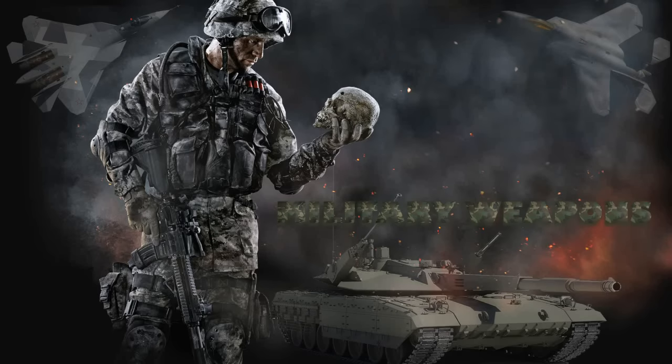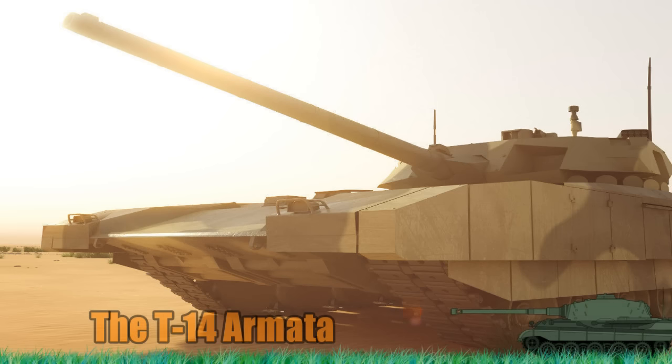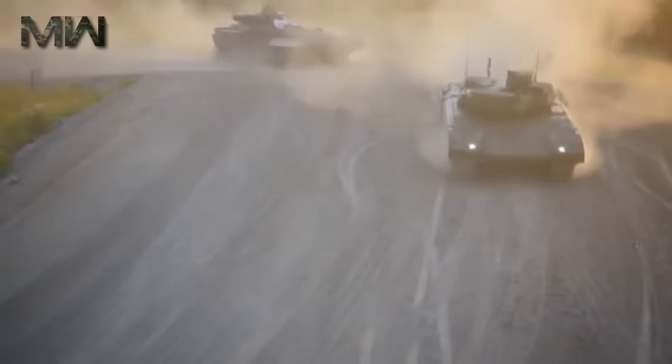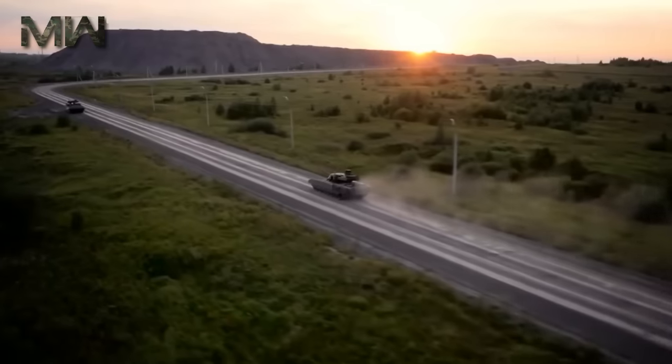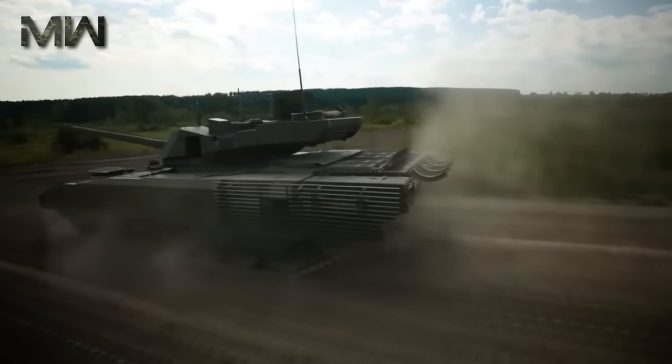Military Weapons. Today we will speak about the main battle tank, the T-14 Armada. The T-14 Armada is a new Russian battle tank based on the Armada Universal Combat Platform. It is the first series-produced next-generation tank.